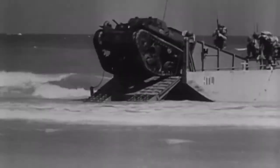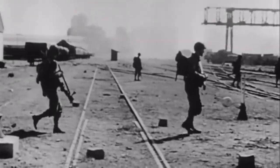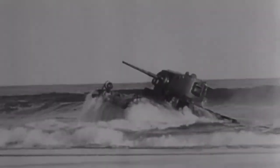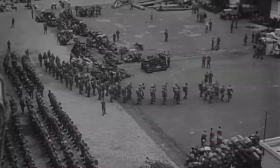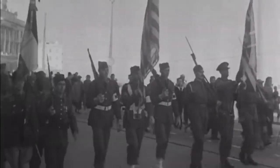All in all, the landing operation in Morocco and Algiers was a success. The separate French units that resisted the Allies were suppressed by naval artillery and aviation. By November 11, 1942, not a single gun could be heard firing on the northern coast of Africa. The landing of 100,000 troops on the coast of Algiers and Morocco kicked off a large-scale offensive operation against Italian-German forces in northern Africa, which ended in victory for the Allies in May 1943.